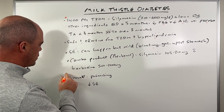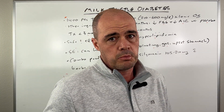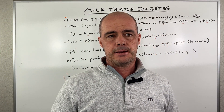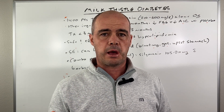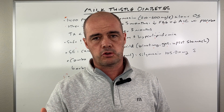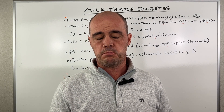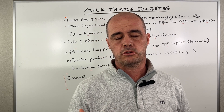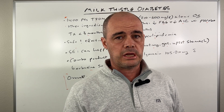Overall, my thoughts on using milk thistle for diabetes — it does show promise. Not only did the study show promise, I have also read case studies of people who have seen benefits with milk thistle. So I think it's promising and something worth looking at.